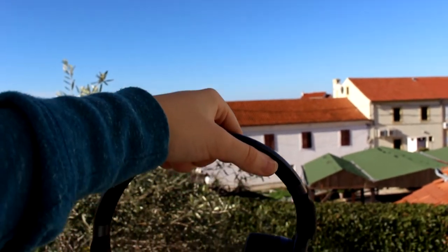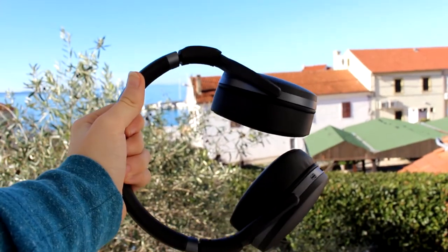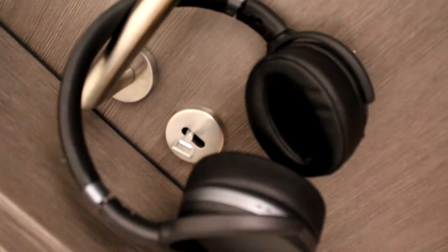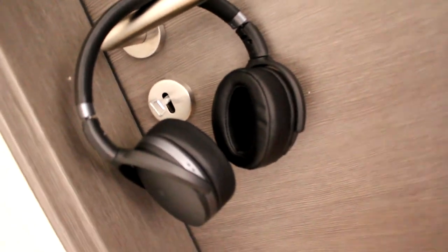In conclusion, the Sennheiser HD 4.4 BT headphones are great for all kinds of activities such as traveling, going for a walk, playing video games, going to school, and so on. Their clean design makes them work perfectly with any outfit you're wearing. To sum up, these are in my opinion the best £100 headphones — they are worth every penny. I'll put a bunch of links in the description below so you can check them out at a variety of prices.